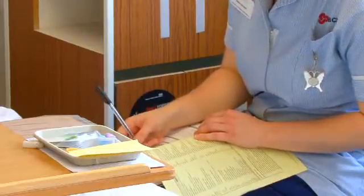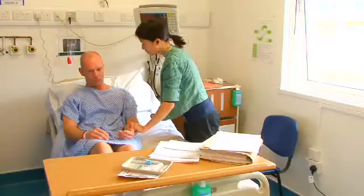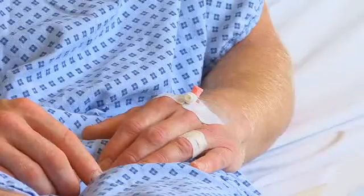We also do MRSA swabs on everybody — that's our trust policy. The nurse will prepare a checklist to make sure that everything's ready for the theatre. After the nurse has finished, the doctor will come along and do a more detailed examination, insert a needle, take some bloods, and generally just prepare for the procedure.